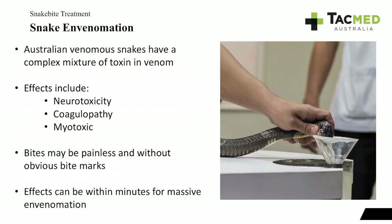Australian venomous snakes have a really complex mixture of toxins within their venom. Some of the effects include neurotoxicity, coagulopathy, and myotoxic effects. Bites can be painless and sometimes there are no obvious bite marks — a lot of the time you'll just see a scratch mark and not just the two fang marks. Depending on the person bitten — whether elderly or a young child — and depending on the snake, type of venom, and amount of venom injected, envenomation can occur within minutes, certainly with massive envenomation.